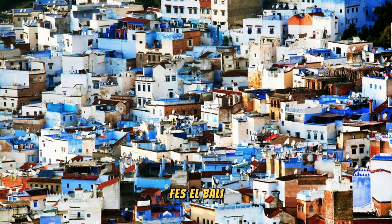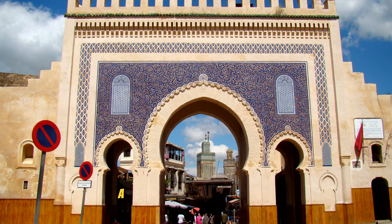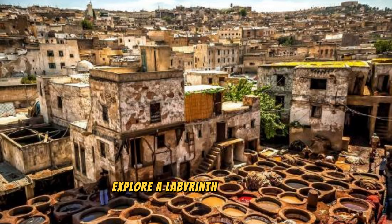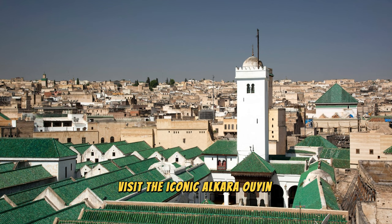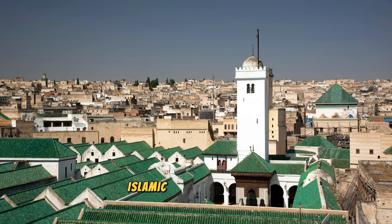Fez el Bali. Step back in time in the ancient Medina of Fez el Bali, a UNESCO World Heritage Site and one of the largest medieval cities in the world. Explore a labyrinth of narrow alleyways, hidden courtyards, and historic monuments that date back over a thousand years. Visit the iconic Al-Qarawiyyin Mosque, the oldest university in the world, and the ornate Madrasa Bou Inania, which showcase exquisite Islamic architecture and craftsmanship.